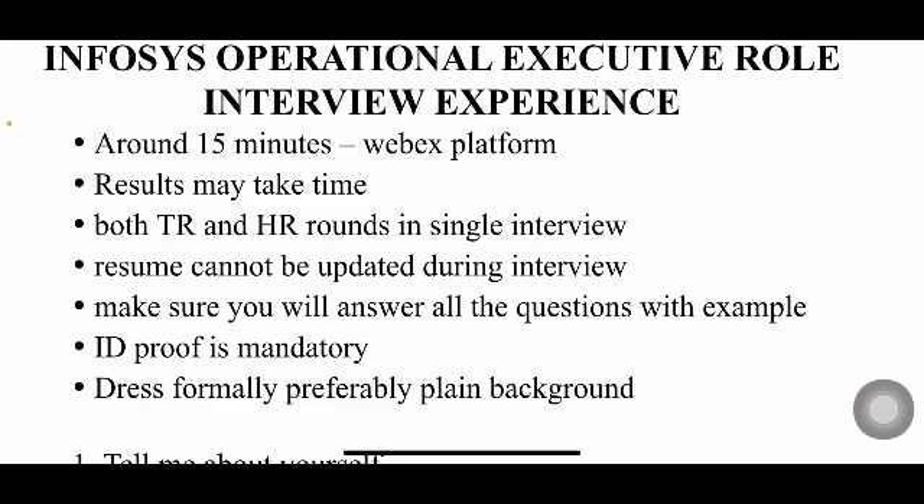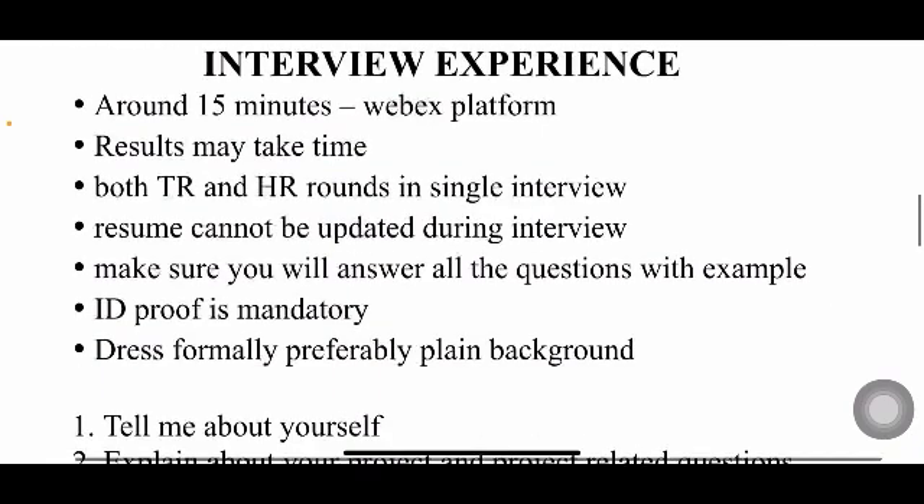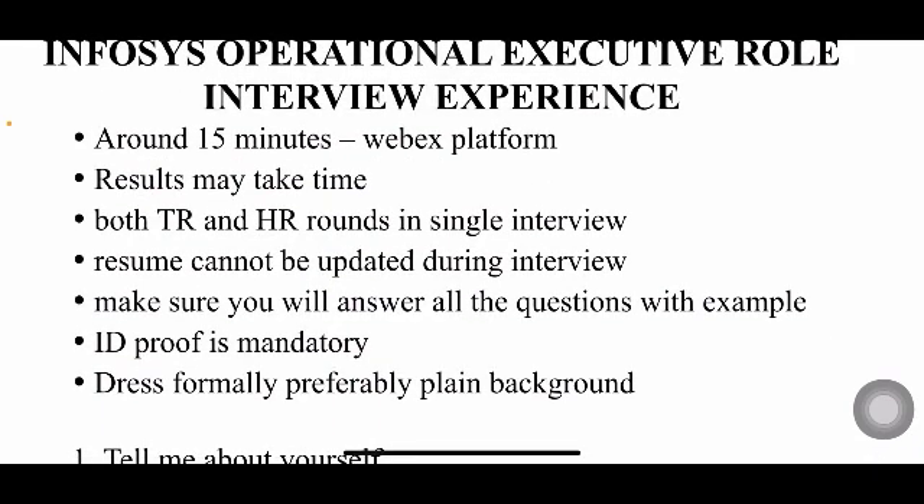You cannot update your resume during the interview process. Whatever resume you uploaded in the beginning, they will consider that itself. If you have any changes to your resume apart from what you already uploaded, just let them know when asked to tell about yourself. When answering any questions, make sure to include a suitable real-life example so it creates a good impression that you really know the subject well.